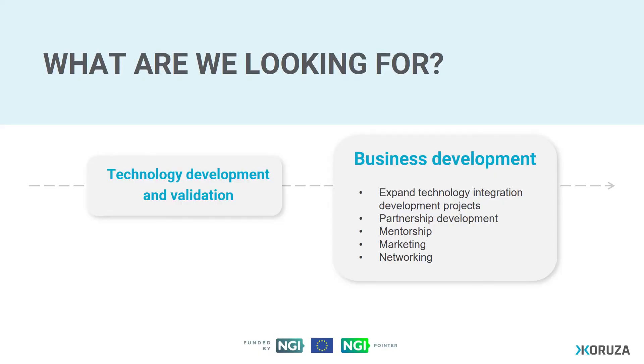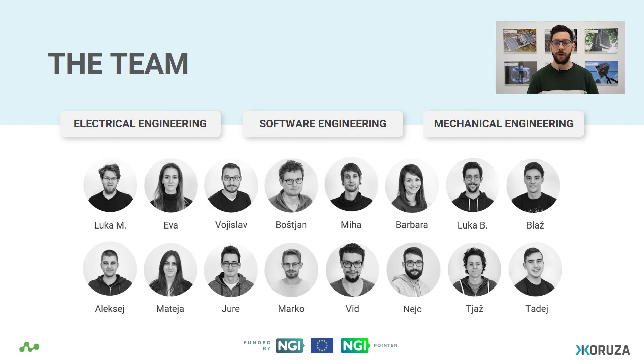Once we've completed the technology development and validation phase, we are moving on into the business development phase, and this is where we will need your help. We are looking to expand technology integration projects. We are looking for partners and mentors, marketing specialists and networking specialists who can help us bring Coruza to the stage where we believe it can be. We are a young team of keen engineers who are ready to learn, rise, and shine, and we would be extremely happy to see you be a part of our journey.